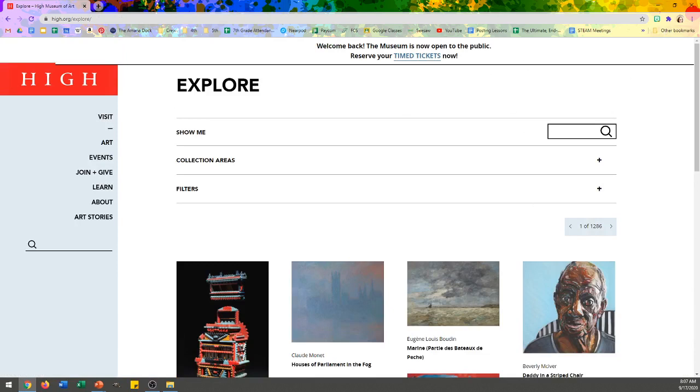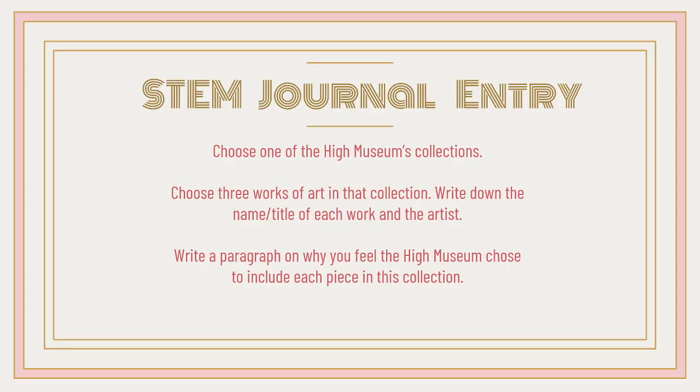A reminder for your STEM journal entry: choose one of the High Museum's collections, choose three works of art in that collection, write down the name and title of each work and the artist, and write a paragraph on why you feel the High Museum chose to include those pieces in their collection.